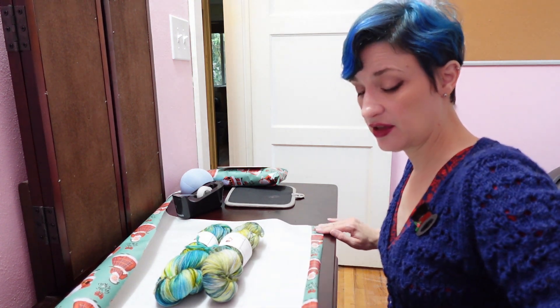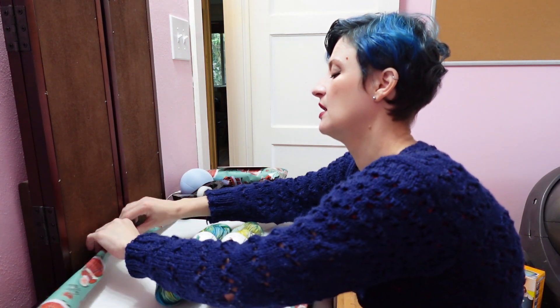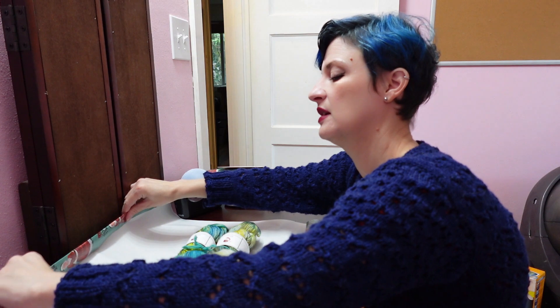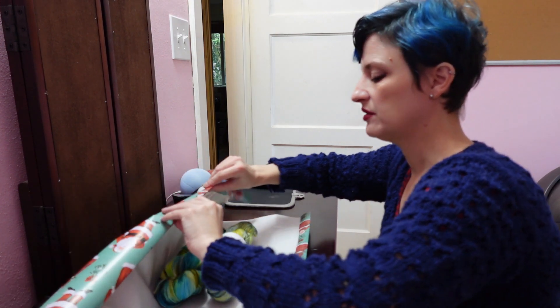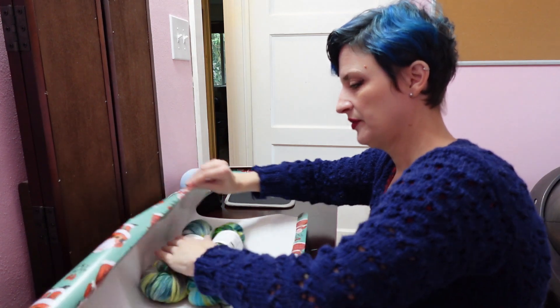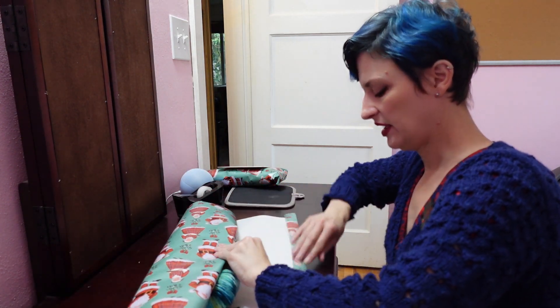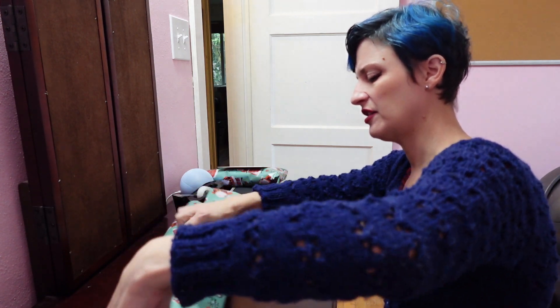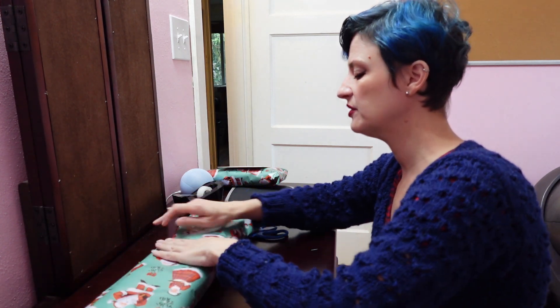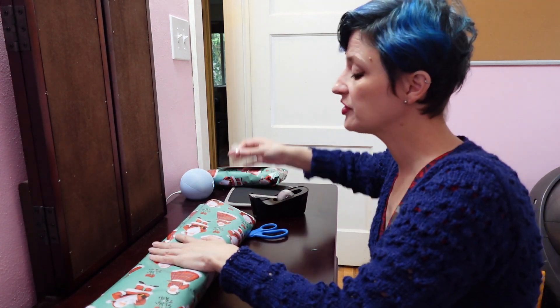I do like Eculin though - I get the unscented, and it's really nice. Actually there's one other scented one I do use. I think they had a mint, or a coconut, or a eucalyptus, or something I could use. But it's been a while since I bought a scented wool wash.